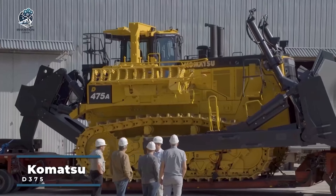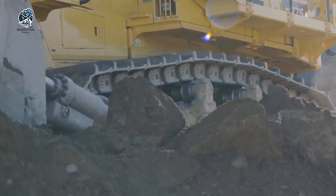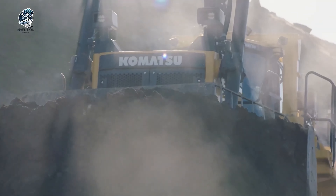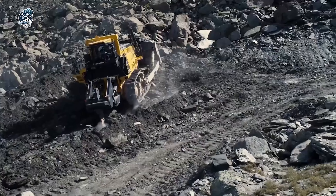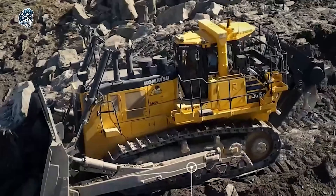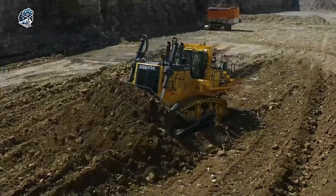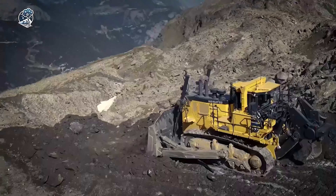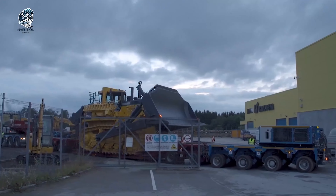The Komatsu D375A8 dozer stands out as a powerful and sturdy machine explicitly crafted for heavy-duty earth-moving and construction applications. This bulldozer model is meticulously engineered to take on the most challenging tasks in the construction and mining industries, establishing itself as the preferred choice for operators worldwide. Prioritizing operator comfort and productivity, this dozer features an ergonomic cab designed to minimize noise and vibration levels, resulting in a comfortable and serene working environment.